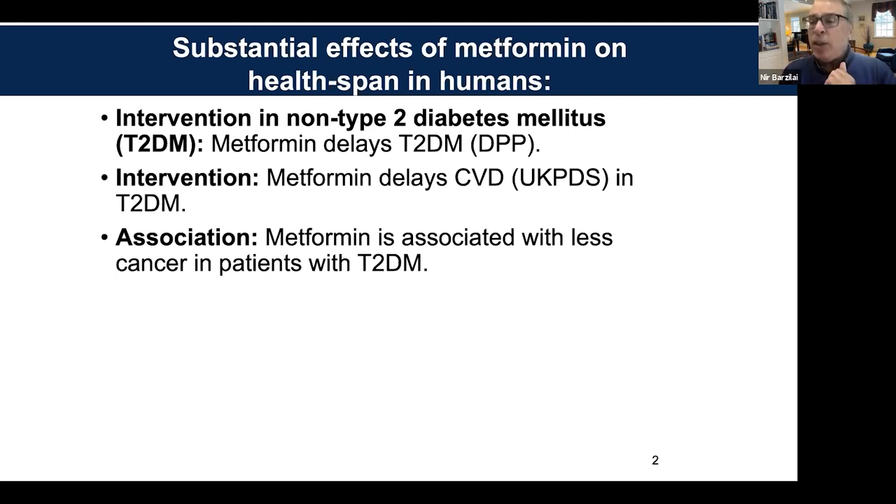There are also association studies. They're not as good as intervention studies, but if you have 200 of them all showing the same thing — when you're on metformin, you have less cancer across all types. The only controversial one is prostate cancer. All the association studies show decreasing cancer, and this is in a diabetic population.